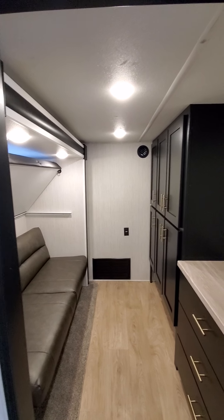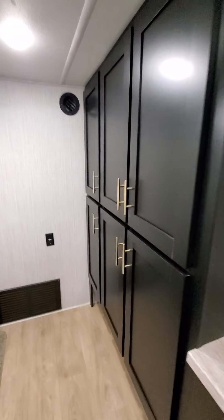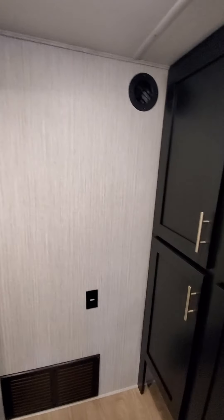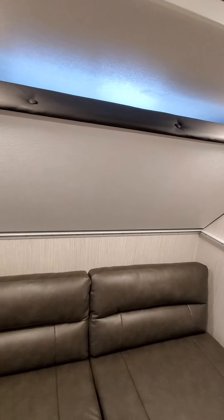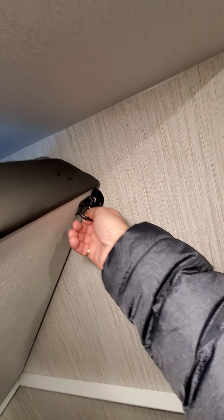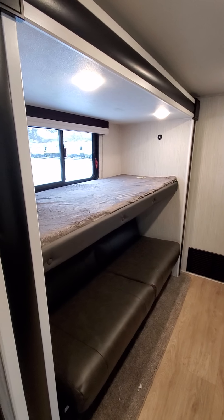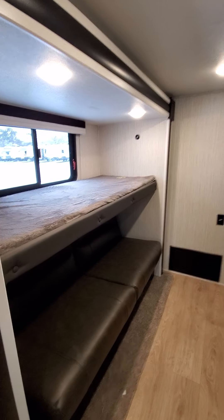Here's your barn style sliding door leading to your bunk room, which has loads and loads of storage — super deep and super open. So if you have kids coming, they're gonna have plenty of room for all their stuff. Here's your couch and your bunk right here, which goes right down into a sleeping area. This room also has a slide, so this unit has four slides total.